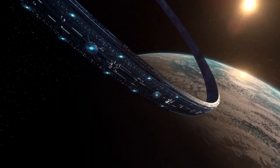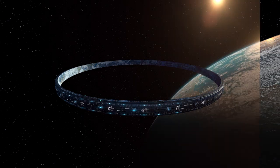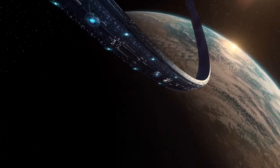With the Halo array measuring 10,000 kilometers in diameter, all assets for the show had to be created in multiple levels of detail to help handle the massive scale of the world.